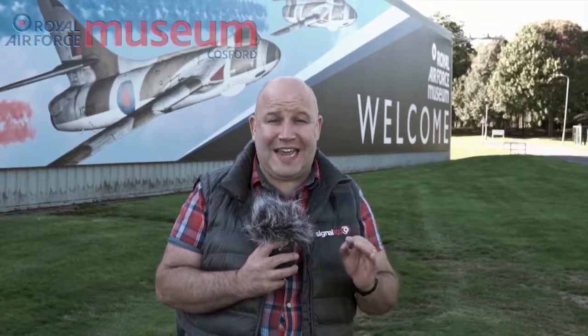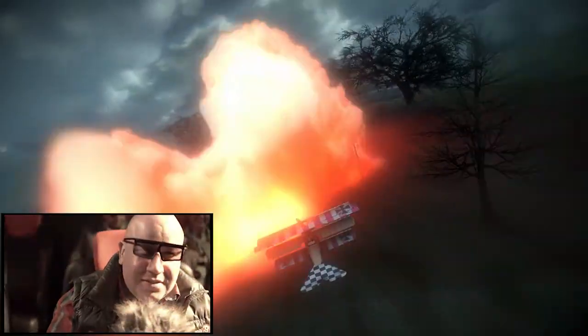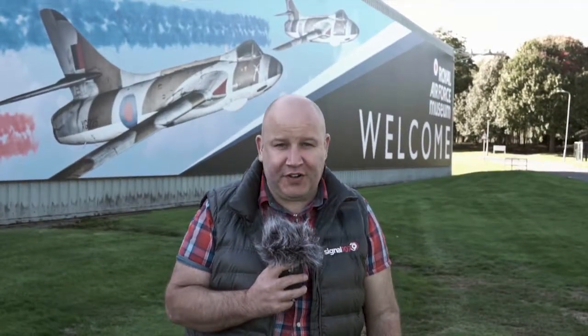Here we are at RAF Museum Cosford and today we're here to tell you about the all-new 4D simulator experience, which I cannot wait to get inside. Plus there's a whole load of planes, and remember it is free entry here at RAF Museum Cosford.